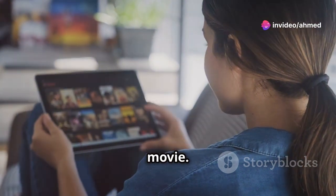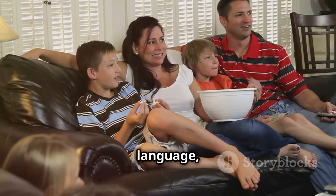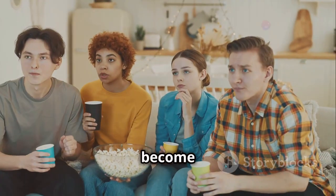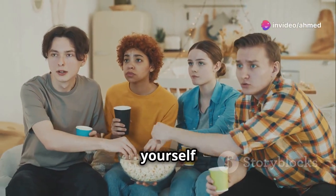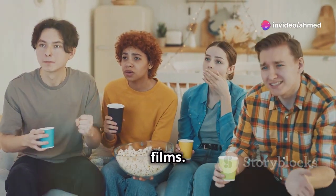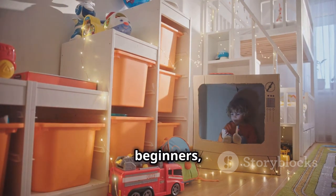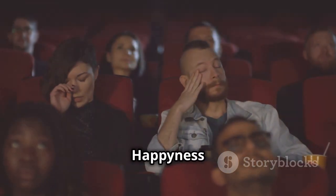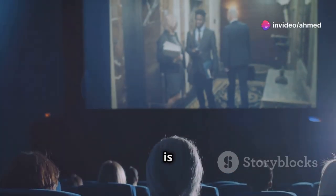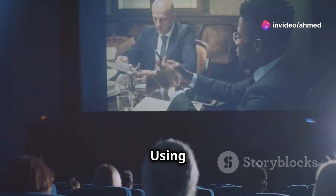If you're just starting out, go for movies with simpler language like animated films or family movies. As you become more advanced, you can challenge yourself with dramas, documentaries, or even historical films. For example, Toy Story is great for beginners, The Pursuit of Happiness is perfect for intermediate learners, and The King's Speech is ideal for advanced learners.